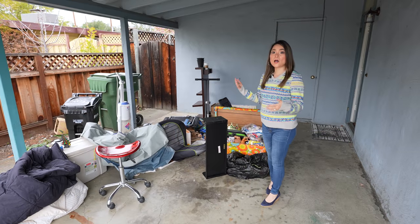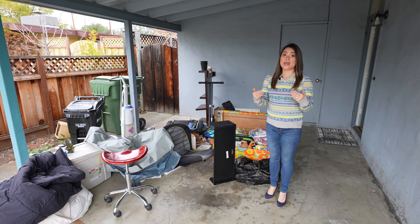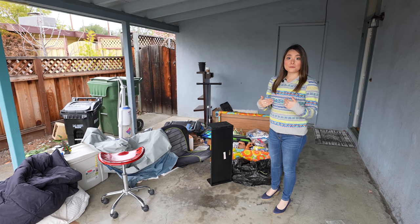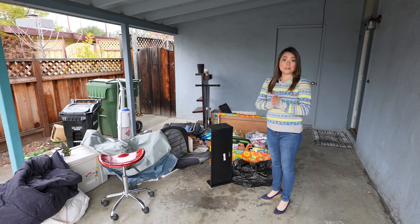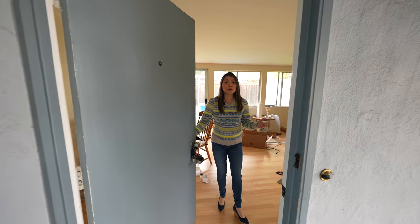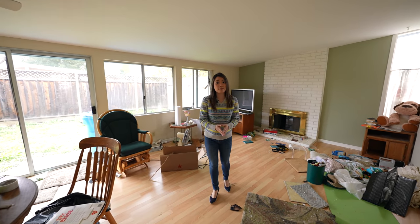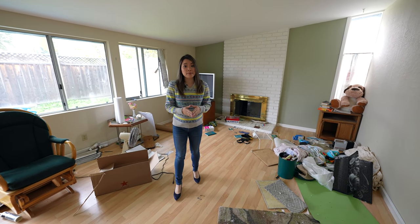In the carport you can see that the previous owner left us a lot of trash. That's because it's a service that I offer to home sellers — when they sell their homes to me they can leave whatever they don't want behind and I will take care of it all, so that makes their move easier. Let me show you the interior of the home. It looks kind of like a battlefield because of all the trash and furniture left behind, but the home is not in poor condition — it just needs some updating.